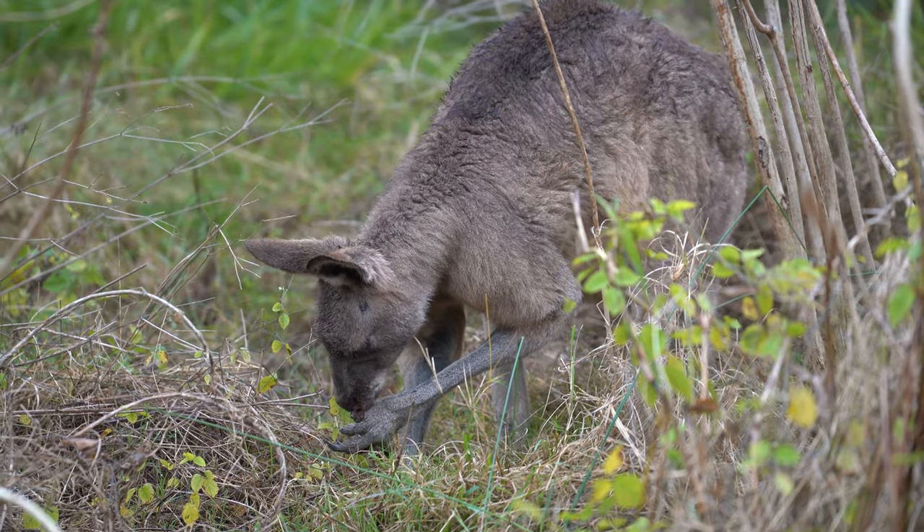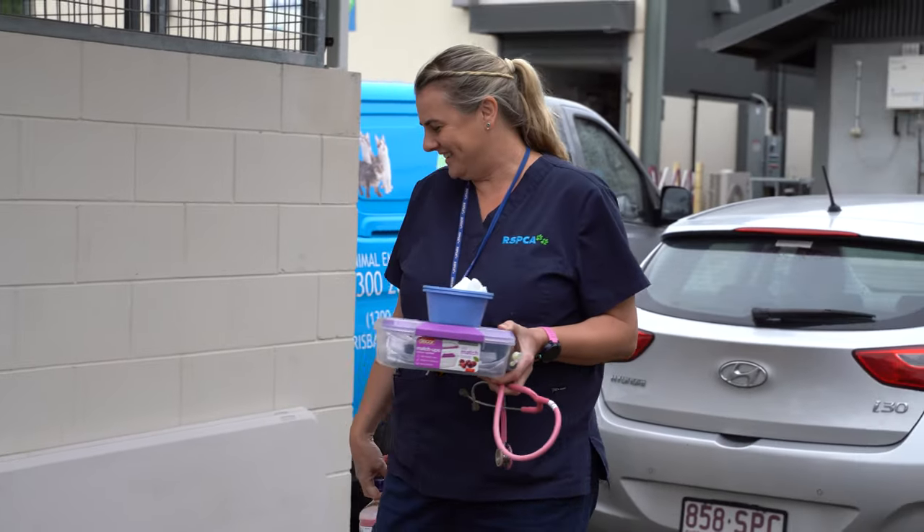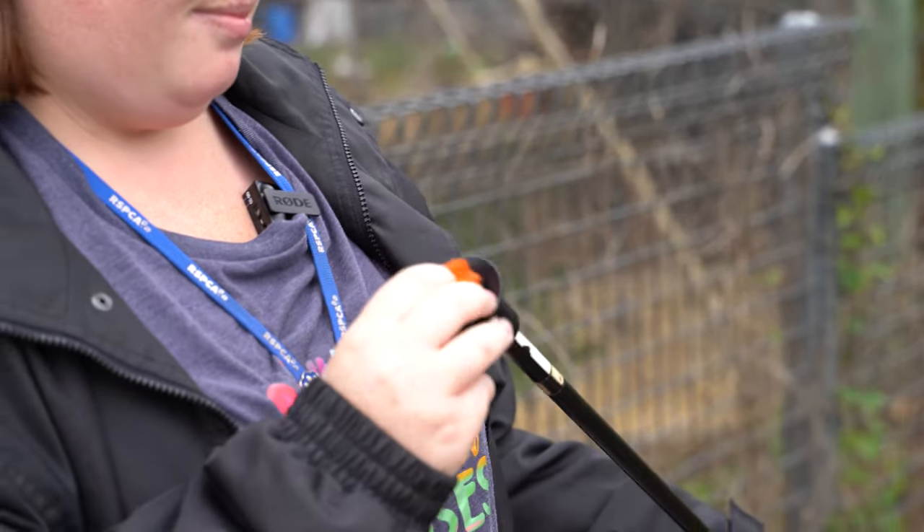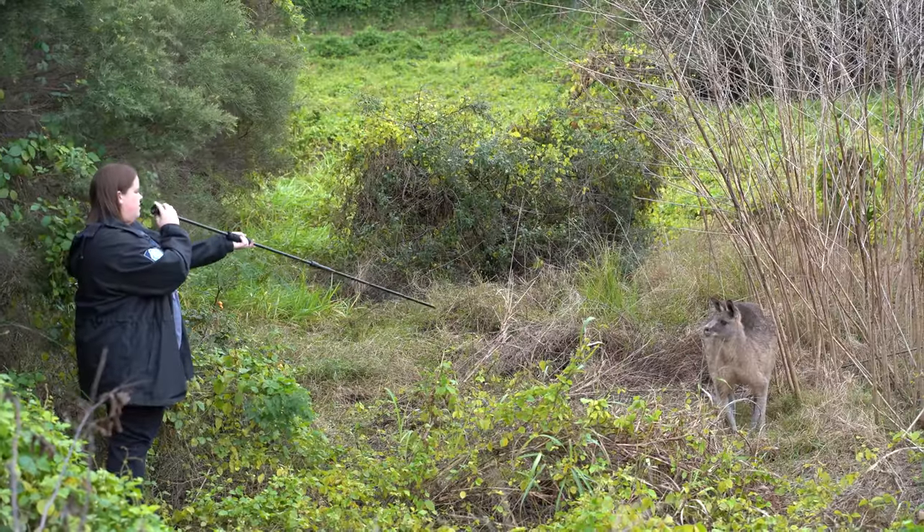I spotted him yesterday. He seemed to be taking shelter here because it's nice and safe. With the vets, we sedated him to avoid myopathy.